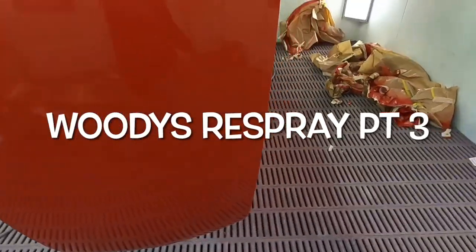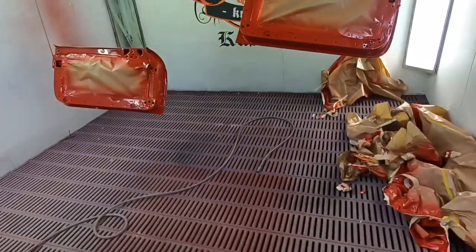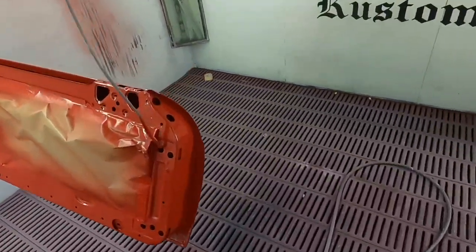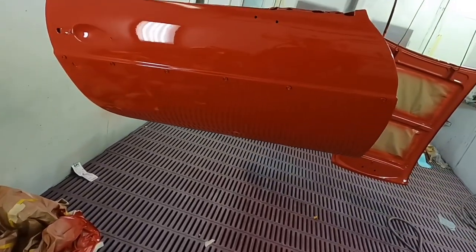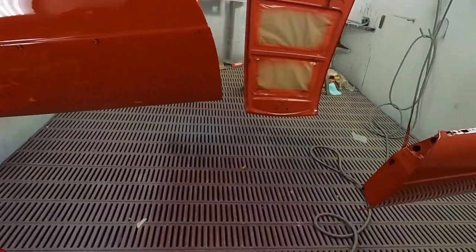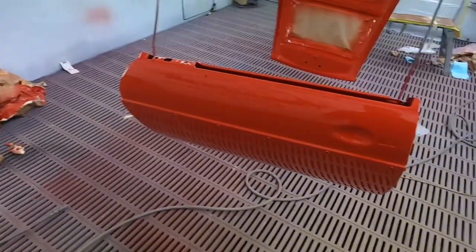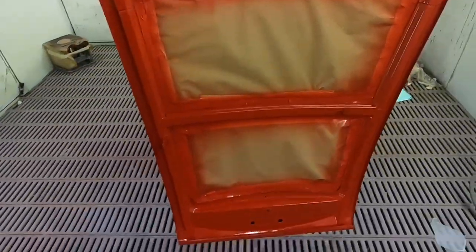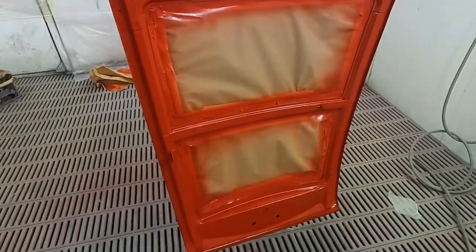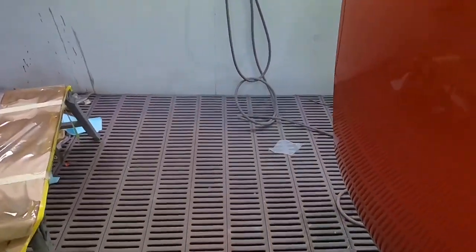The final coat has now been put on the paintwork - the two doors and the bonnet are all done now. The original colour I was told was on the car was a sting red, which is obviously a Holden colour, but the colour looks decidedly a bit more orange than I had expected. But anyway, it is what it is and it looks really really good.